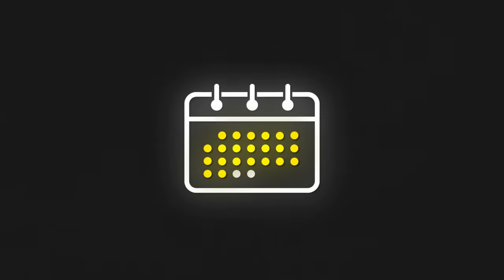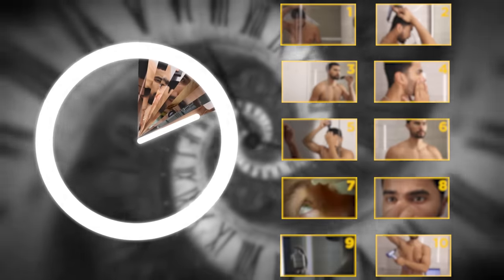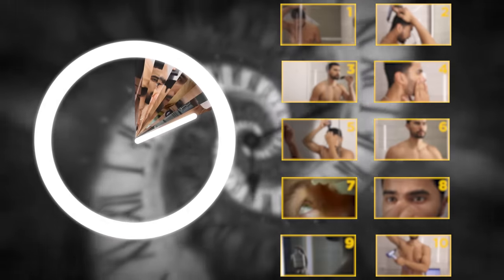The average man takes over 45 minutes getting ready in the bathroom every morning. That's over 5 hours a week, 22 hours a month, or 270 hours a year. I'm going to show you my 10-step, 10-minute morning grooming routine so you can save over 200 hours a year and look better than any other guy.